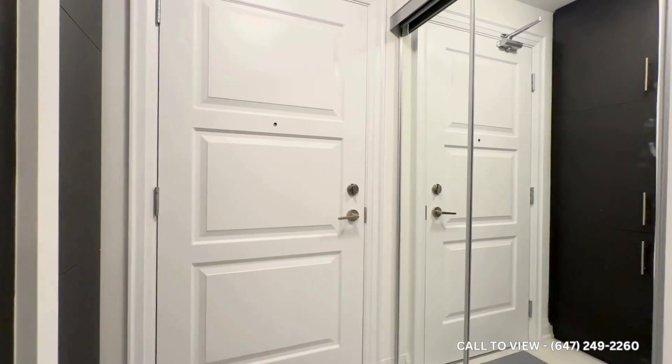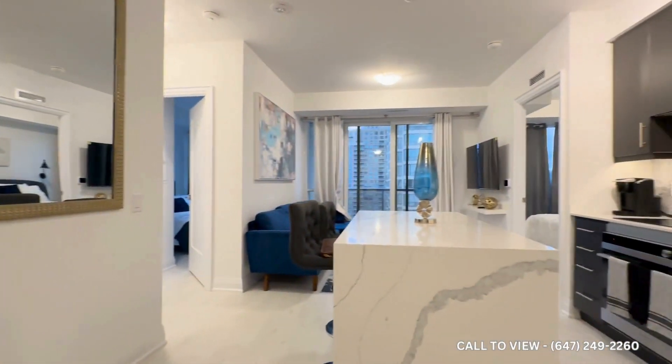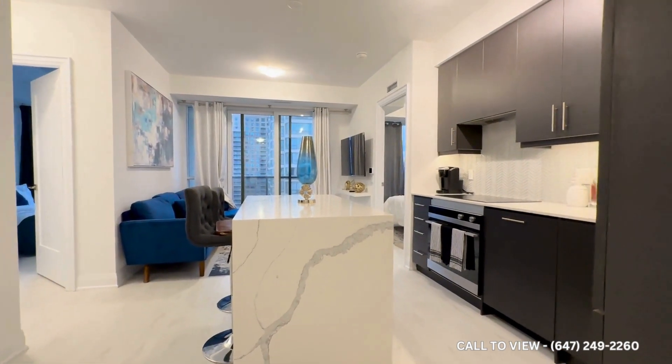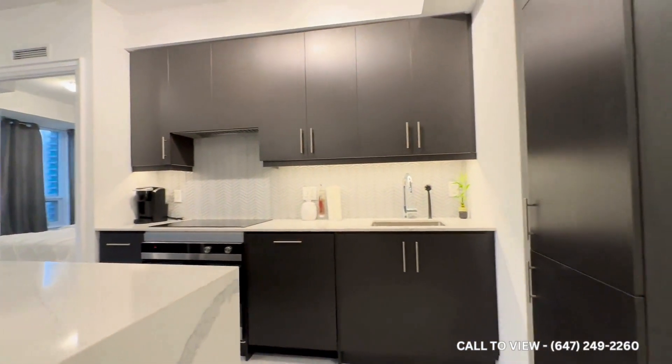Coming inside, you have your front entrance with your coat closet and sliding doors. This is a brand new condo and it comes either fully furnished or you can remove the furniture. This is a very high-end building and a very high-end unit.